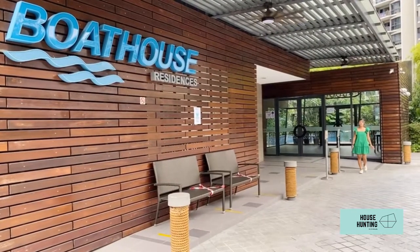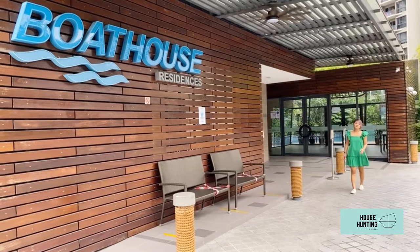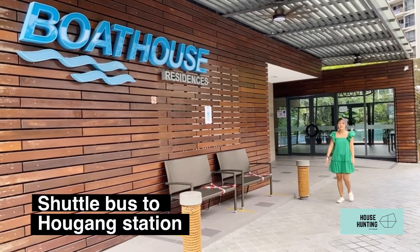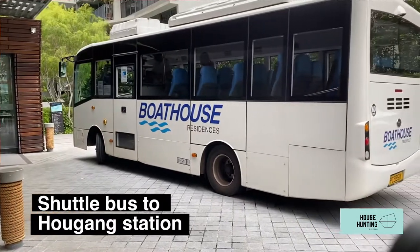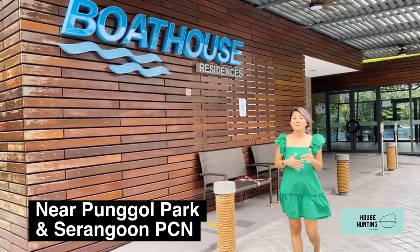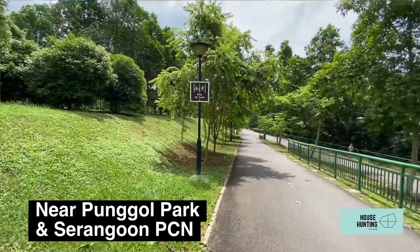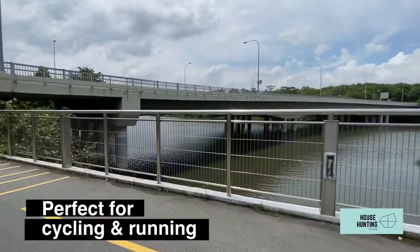Bauhaus Residences is located in District 19 along Upper Serangoon Road. The closest MRT is Hougang MRT, and there is a shuttle bus that comes every 20 to 30 minutes, which is very convenient. It is also located right beside Punggol Park and Upper Serangoon River Park connector, so it's perfect for people who love cycling or running.